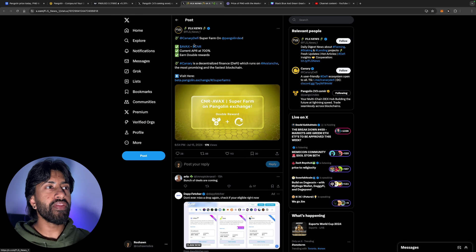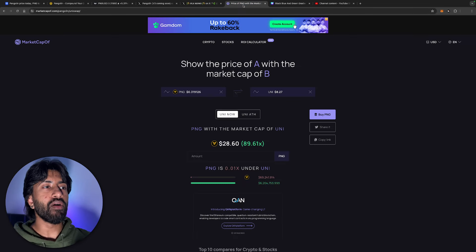Canary DeFi has just opened up a super farm on Pangolin DEX with a current APR of 700% — earn double the rewards. Canary is a decentralized finance protocol running on Avalanche, described as the most promising and fastest blockchain. Without getting direct exposure to Avalanche itself, you can get into PNG, which is essentially being bullish on Avalanche without directly investing in it.